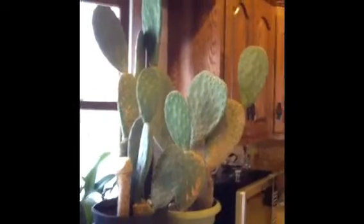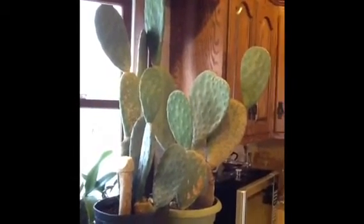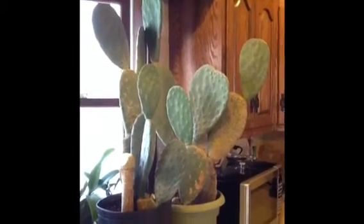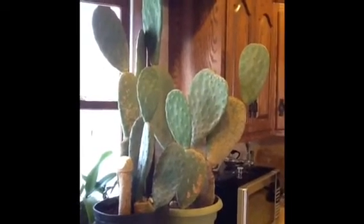In the summertime they live outside, and every winter I bring them inside. Occasionally we will eat the petals — they are very tasty. But for the most part I just leave them there and let them grow and be happy.